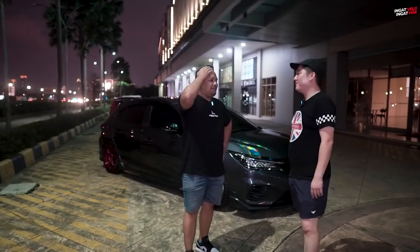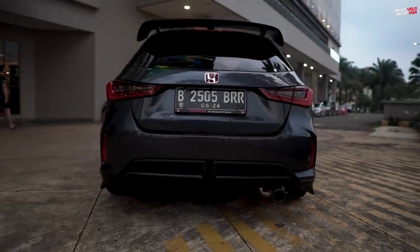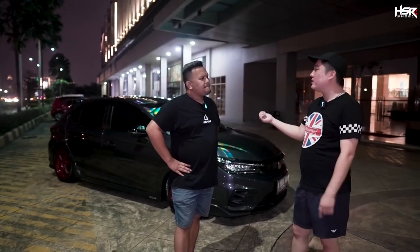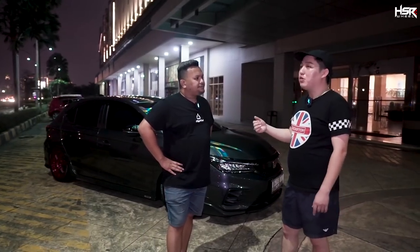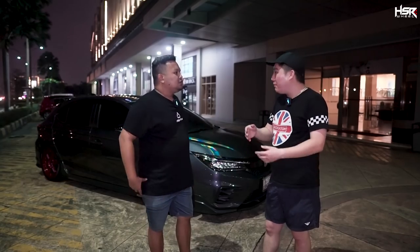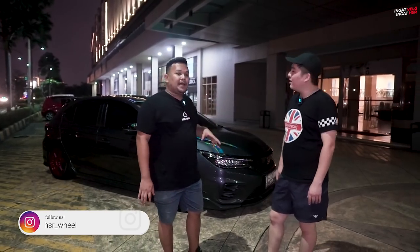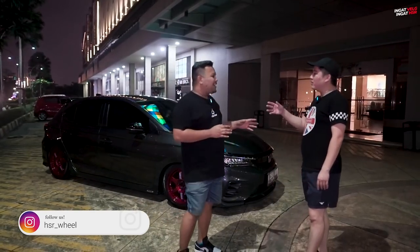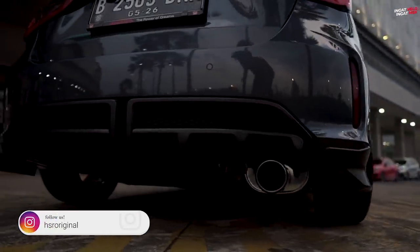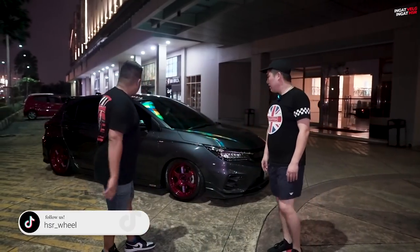Jadi lu kalau modif mobil yang terpenting apa — modelnya, merknya, atau harganya? Yang penting rapi. Mau merknya apa juga gak peduli, yang penting rapi. Soalnya sebelum gue pake HKS ini gue juga custom, tapi gue liat HKS ini bagus dan bolt-on yang emang proper untuk CTH. Bukan yang di-custom-custom atau otak-atik.